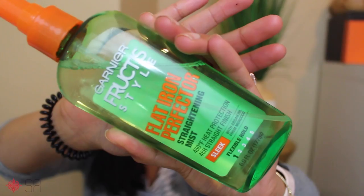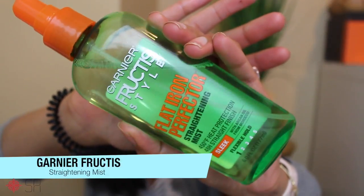Moving on to makeup stuff. I went and got a haircut and the stylist said my hair was really healthy but super dead and dry at the ends. She said make sure you use heat protectant and I always forget, so I put this on my counter so I remember. It is the Garnier Fructis Style Flat Iron Perfecter Straightening Mist. I'm pretty excited to keep using it — it does smell good and I guess it's better than not having a protectant.